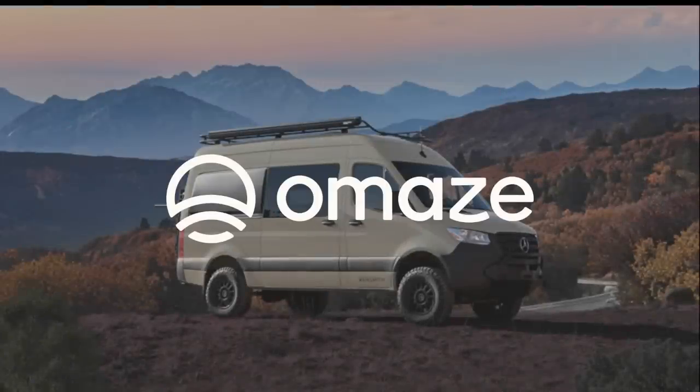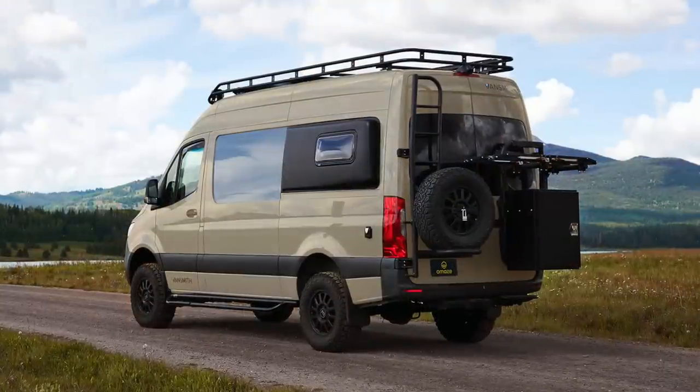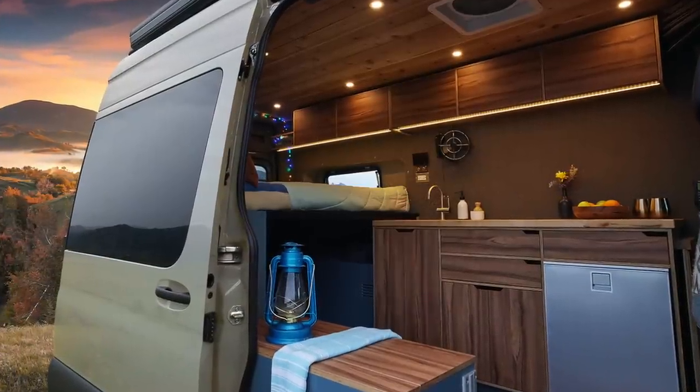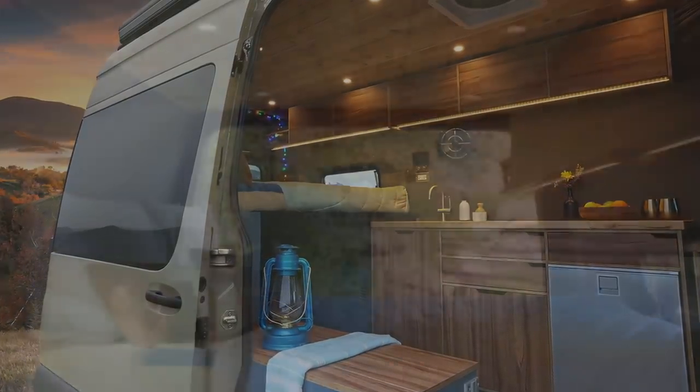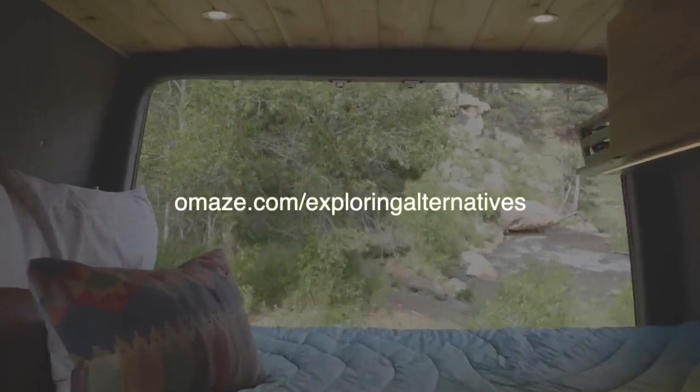This video is sponsored by Omaze. They're offering the chance to win a Mercedes Sprinter van with an additional $80,000 eco-friendly Vansmith customization, while also supporting a great cause. We'll give you more information at the end of the video, and you can also visit omaze.com/exploringalternatives to find out more.